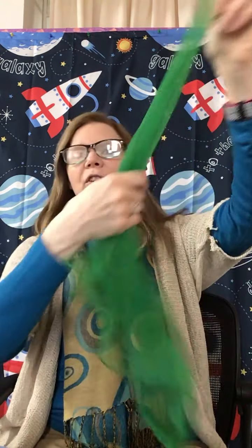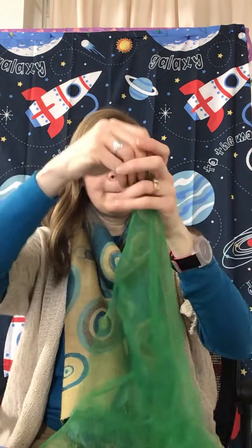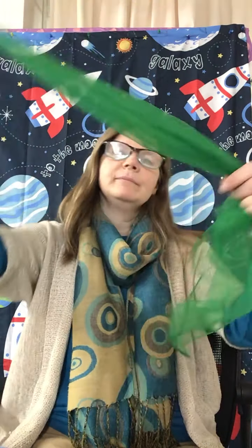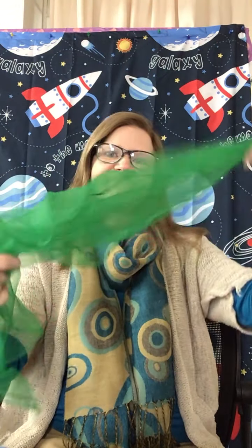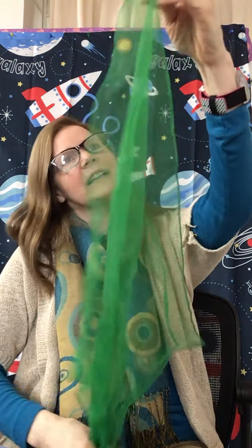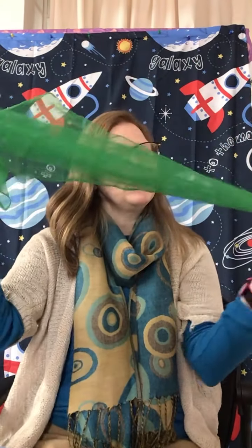So let's take our scarves out. And if you don't have a scarf, you can use a bandana or a small towel. I have a scarf. What color is my scarf? My scarf is green — green like the grass that's growing, green like the leaves on the trees. Green for spring.